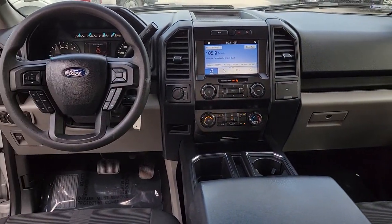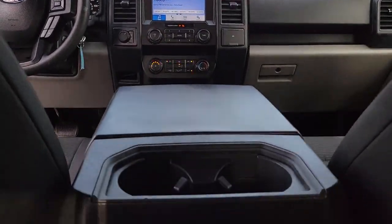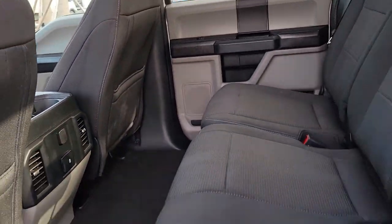Keyless entry, 4-wheel drive, fog lamps, remote engine start, backup camera, aluminum wheels, Wi-Fi hotspot, Bluetooth connection, steering wheel audio controls, stability control.